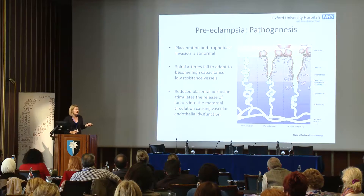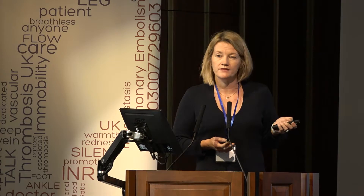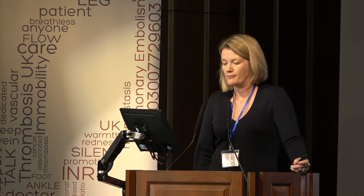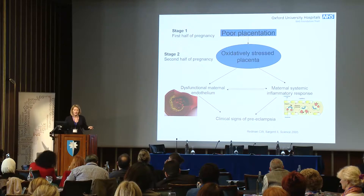At the time this is happening in the second trimester, you don't see any clinical problem because the baby is small. But as the baby grows, it outgrows the ability of this small, abnormally formed placenta to provide for it, and that's when the clinical symptoms and syndrome manifest. Poor placentation in the first half of pregnancy leads to oxidative stress of the placenta, which causes dysfunction of the maternal endothelium and a maternal inflammatory response.